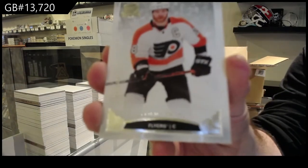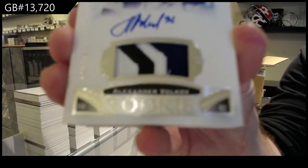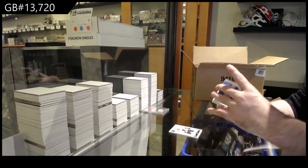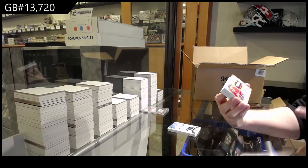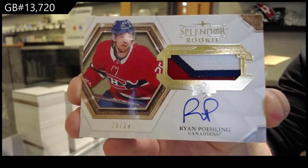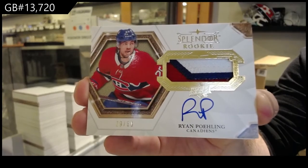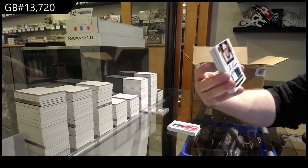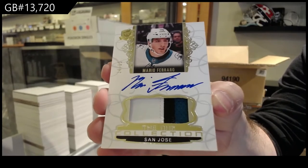We've got a 249 Claude Giroux, Philadelphia Flyers. A 249 for the Tampa Bay Lightning — Volkov. For the Montreal Canadiens — Exquisite, sorry — Splendor Rookie Patch Auto, Ryan Poehling. And for the San Jose Sharks, NHL Collection to 35 — Mario Ferraro.